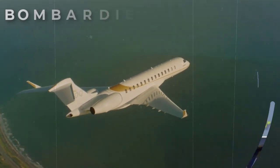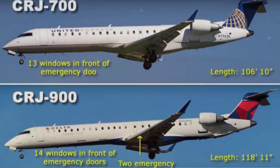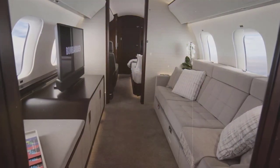Bombardier has flooded the aviation industry, specifically regional airlines, with its CRJ series. While those are its most flown aircraft, their luxury business jet side is not a slouch.